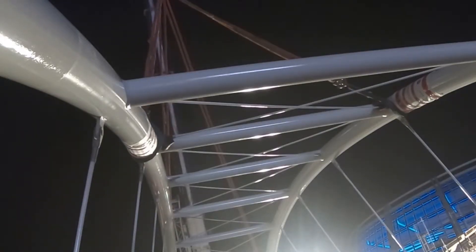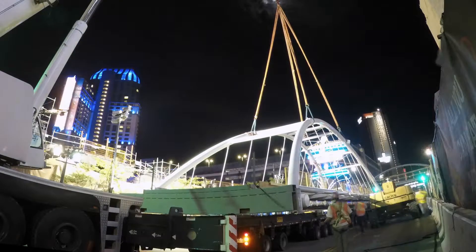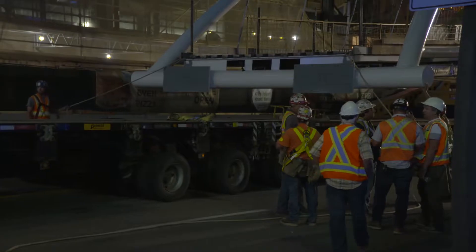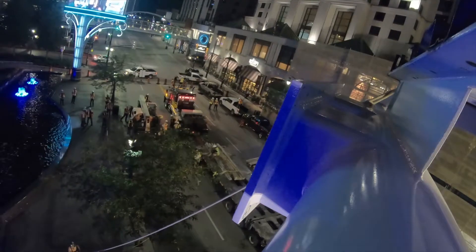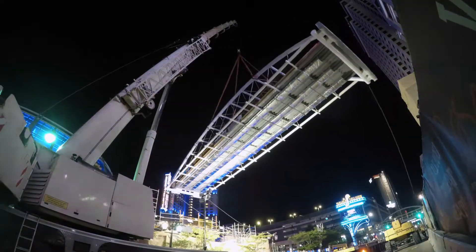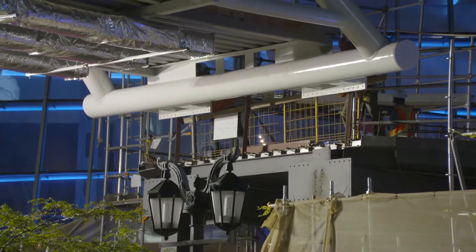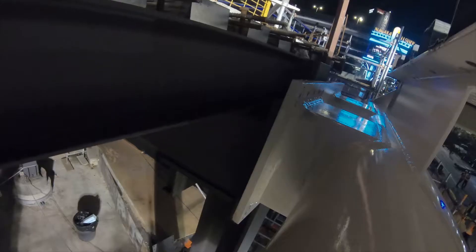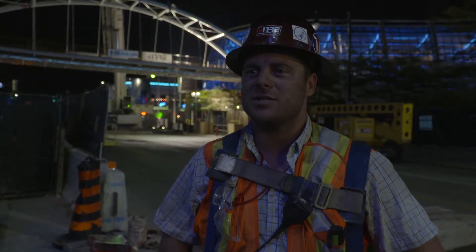All rigged up and raring to go, the final lift begins. Now the wind's picking up a bit — it's going to want to take it, so stay with it. Keep tight tags on both sides. The bridge swings into position and is carefully guided. Bridge is in. It's been a long night, so we're just making our connections now, and then we can cut the crane loose.